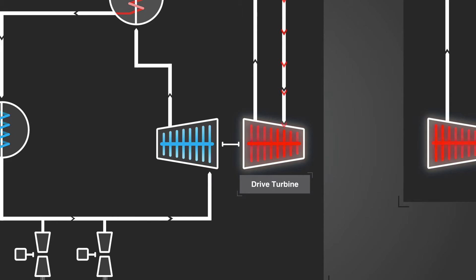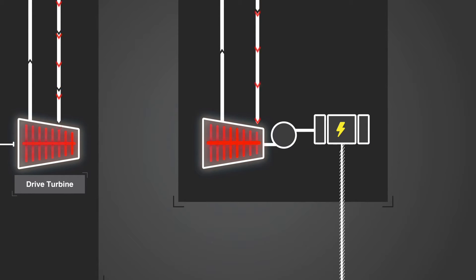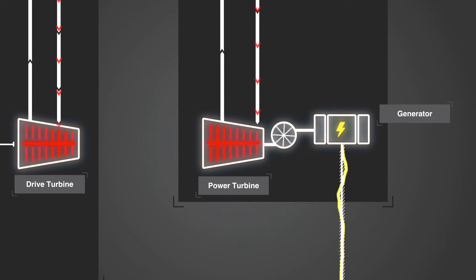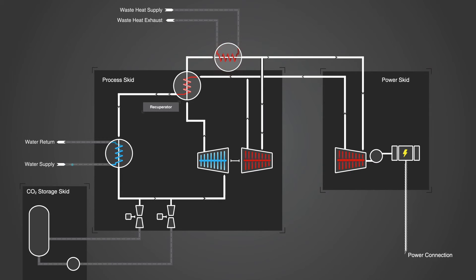One-third powers the drive turbine connected to the turbo pump. The other two-thirds of the stream is expanded in the power turbine, which then provides the shaft work to drive the generator, producing electrical power. The discharge from both turbines recombines at the recuperator to preheat the CO2 heading to the waste-heat exchanger. The remaining heat is removed through air or water-cooled condensers, bringing the CO2 back to its liquid state.